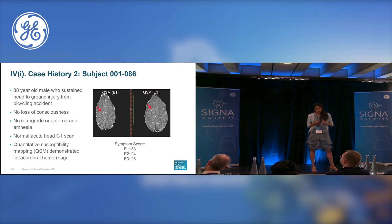The next subject is a 38-year-old male patient who had a head-to-ground injury from a bicycling accident. He did not have any accompanying loss of consciousness and had no amnesia, unlike our other patient. He had a completely normal acute head CT scan in the emergency room. We then did QSM, which did demonstrate intracerebral hemorrhage as demonstrated by the red arrow. What was interesting in this subject was that the CT was completely normal, indicating the fundamental sensitivity problem with CT.